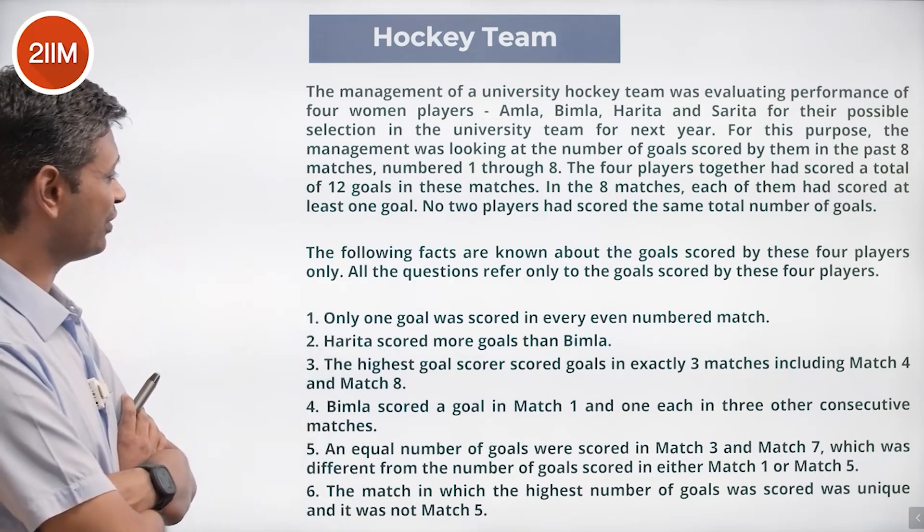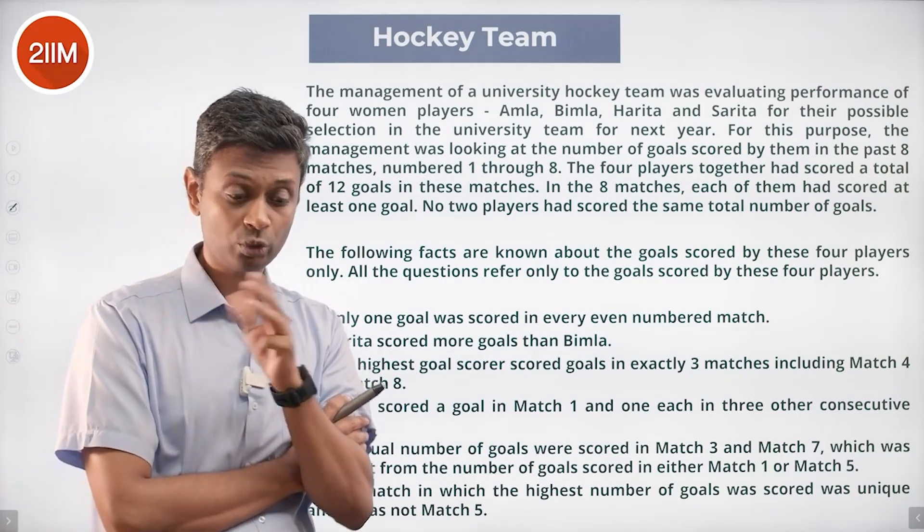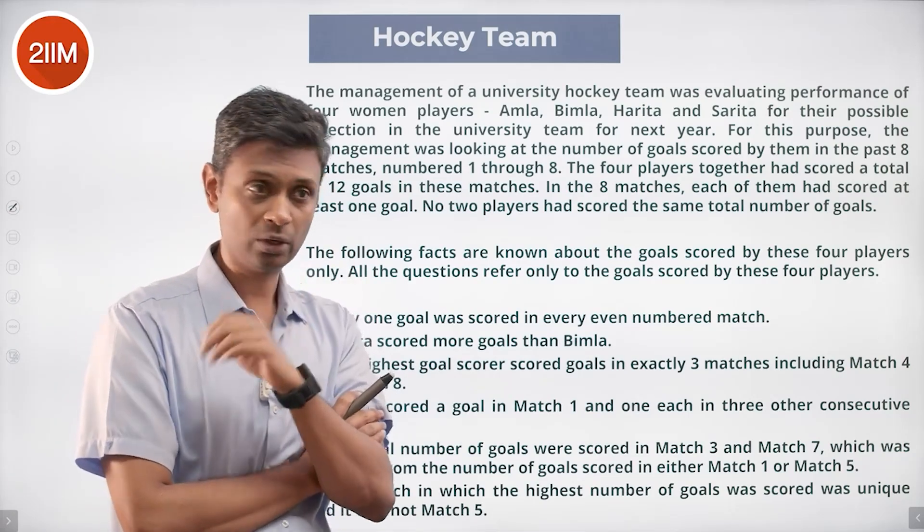Only one goal was scored in every even-numbered match — matches two, four, six, and eight — giving four goals total. The odd matches one, three, five, and seven should add up to eight goals, making twelve goals in total.